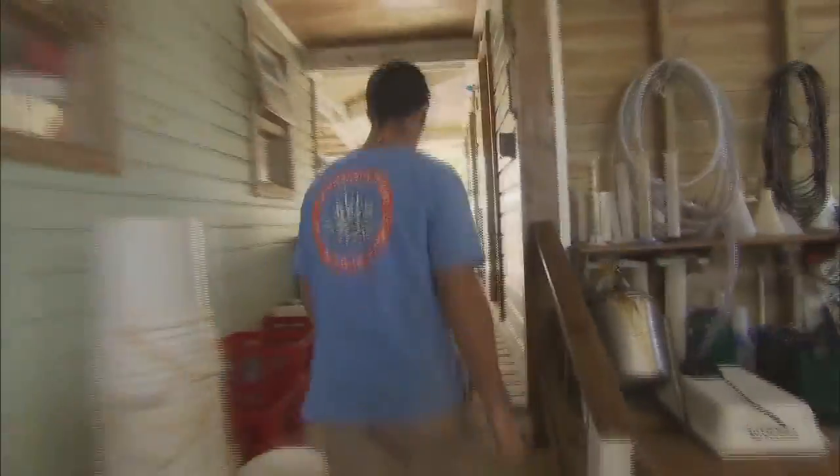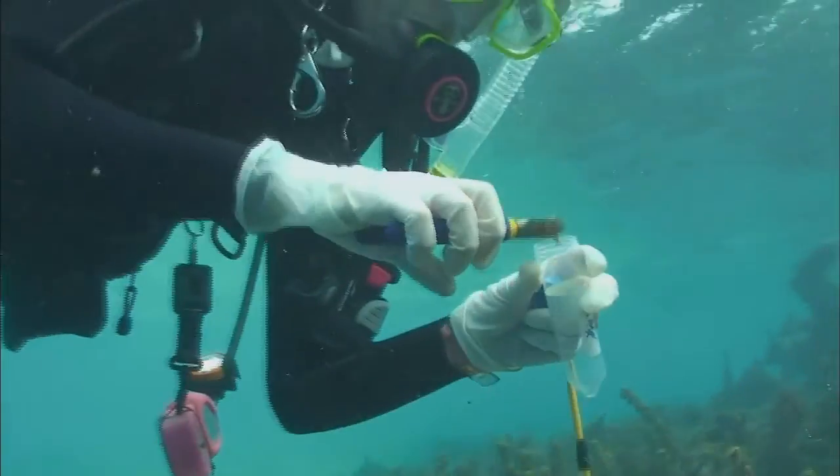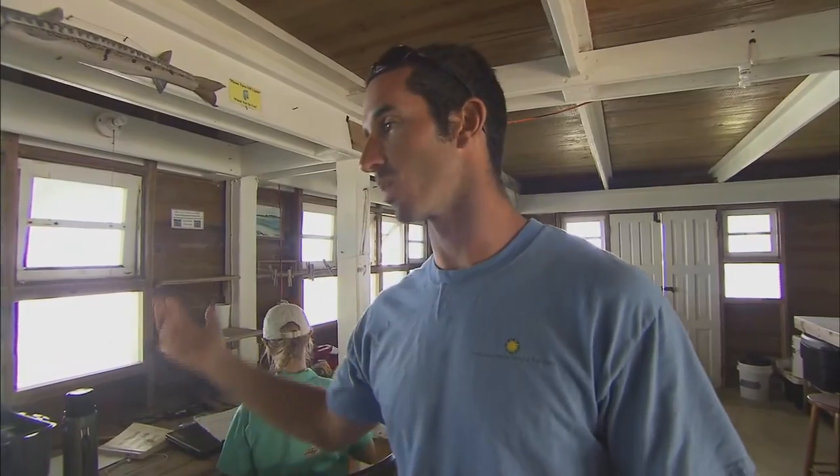This is the wet lab. This is where researchers bring any samples they've collected in the field and do whatever they need with them in here. Researchers bring buckets of water, mangrove muck, coral samples — whatever they need into this lab where they can get things wet and dirty and not have to worry about it.